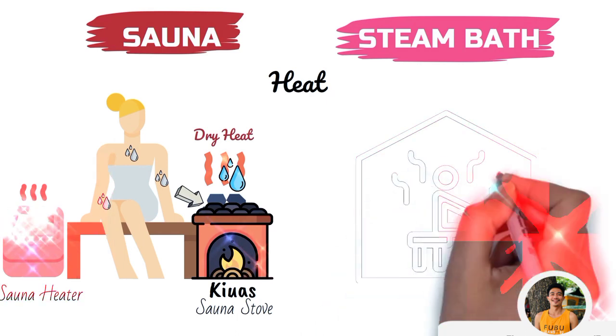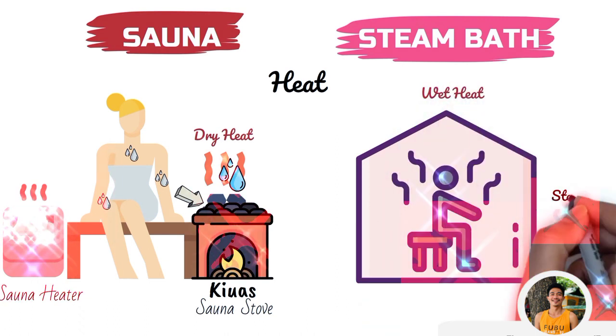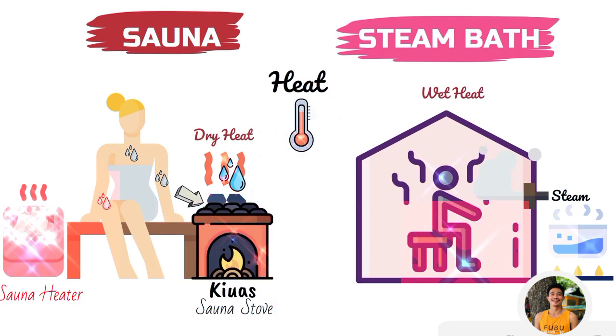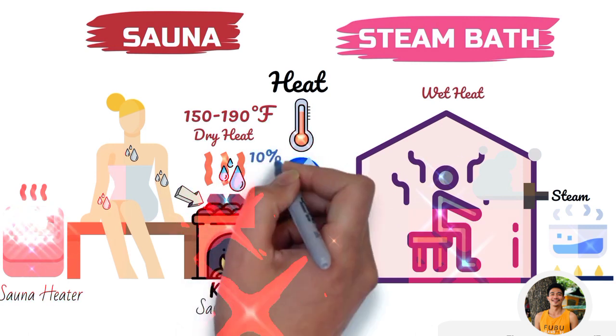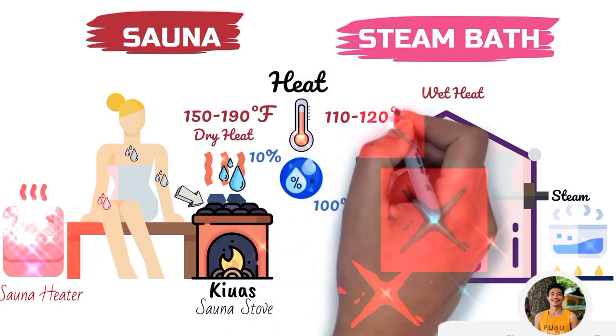A steam room also looks similar to a sauna, but instead of dry heat, it uses wet heat. There are generators filled with boiling water which produce steam and pump it into the room, increasing the temperature. The key difference is that a sauna uses dry heat with temperatures ranging from 150 to 190 degrees Fahrenheit and humidity of about 10% if no water is added. In a steam room, wet heat creates 100% humidity, but the temperature is comparatively kept lower, around 110 to 120 degrees Fahrenheit.